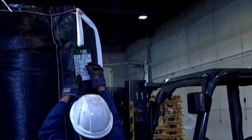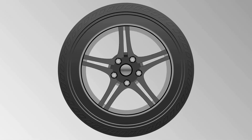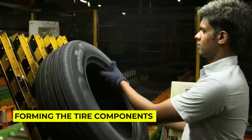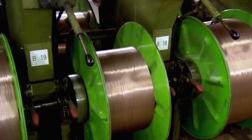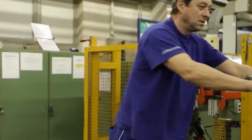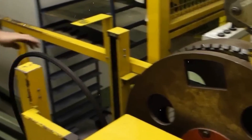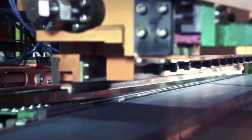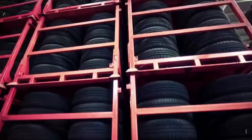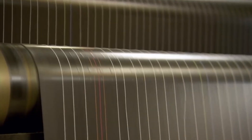Ever played with a rubber band and noticed how it gets hot when stretched? Now imagine that happening to your tires at 70 miles per hour. That's why the next stage is crucial — forming the tire components. Workers and machines dance together in a carefully choreographed performance, laying down layer after layer like the world's most complicated sandwich. How do they know exactly where each layer needs to go? And why do some tires last 50,000 miles while others barely make it to 30,000?